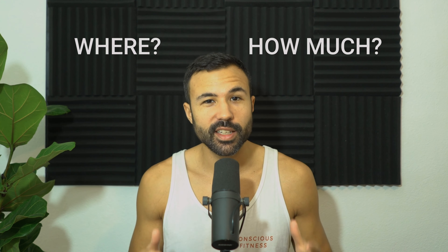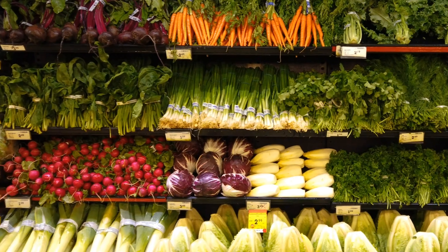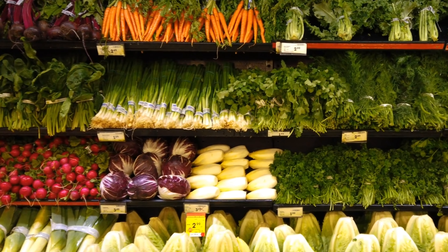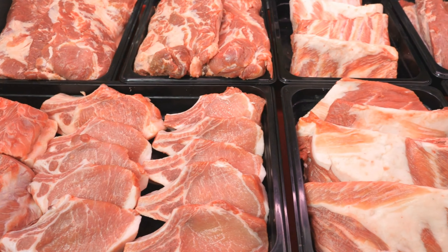Protein. Are you curious about where to get it and how much you even need on a vegan diet? Look no further, I got you. So all plant foods have protein in them. Whether it's a fruit or a vegetable, they all have protein, except it's just a very small amount, which is why a lot of people think you have to eat meat and animal products to get protein.